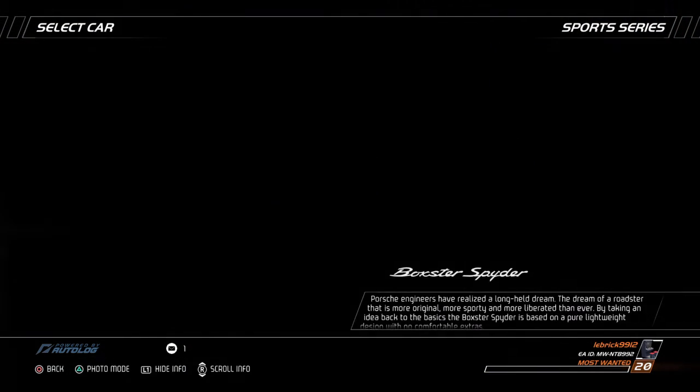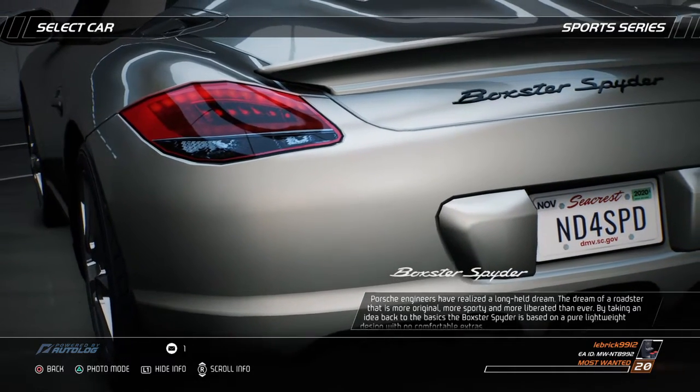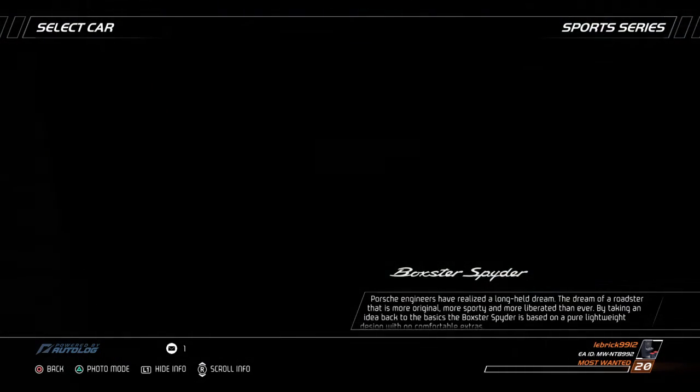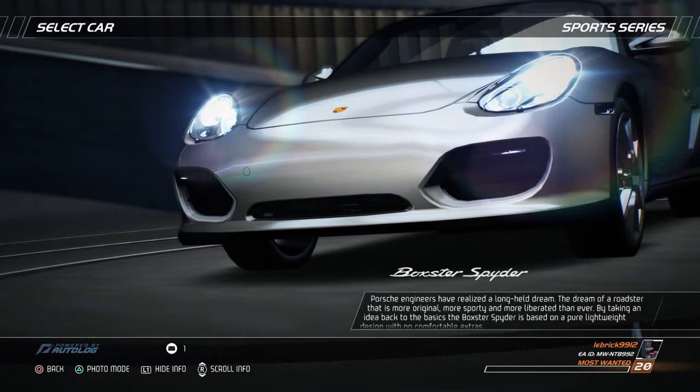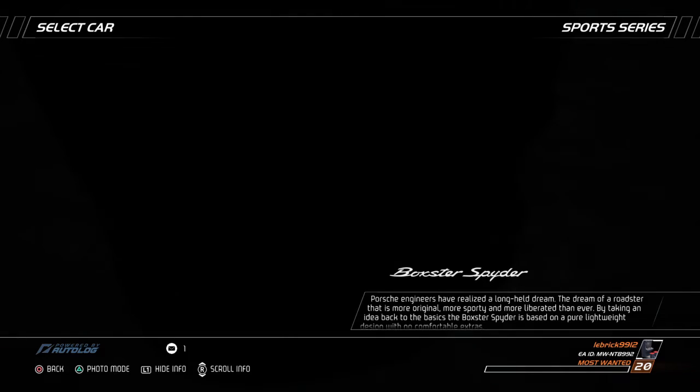Porsche engineers have realized a long-held dream — the dream of a roadster that is more original, more sporty, and more liberated than ever. By taking an idea back to the basics, the Boxster Spider is based on a pure, lightweight design with no comfortable extras.